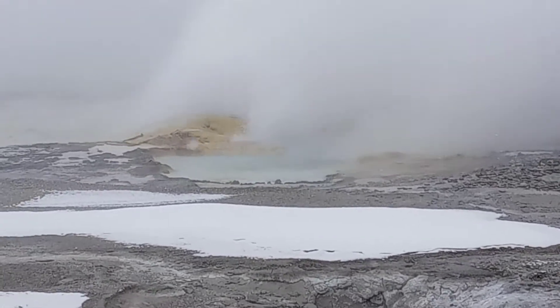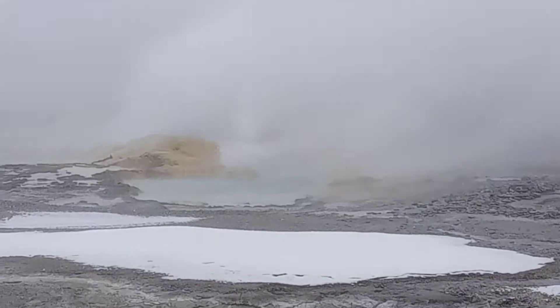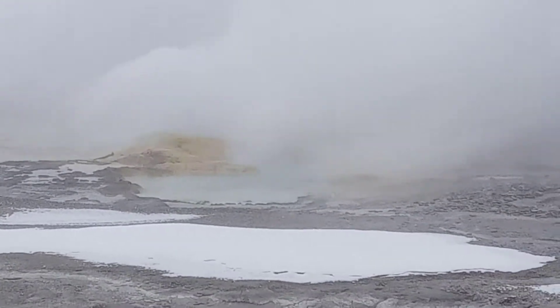So guys, what we are looking at right now is our fourth hydrothermal feature. We have the hot springs, the fumaroles, the mud pots, and the geyser.